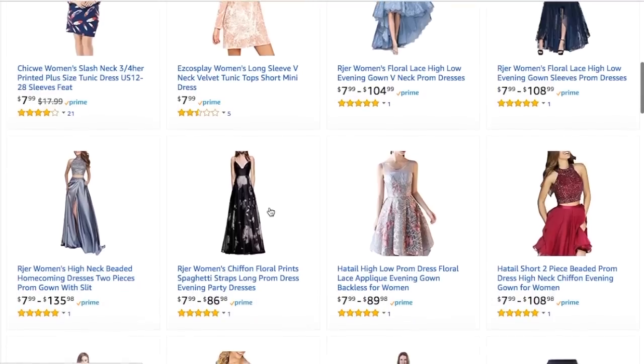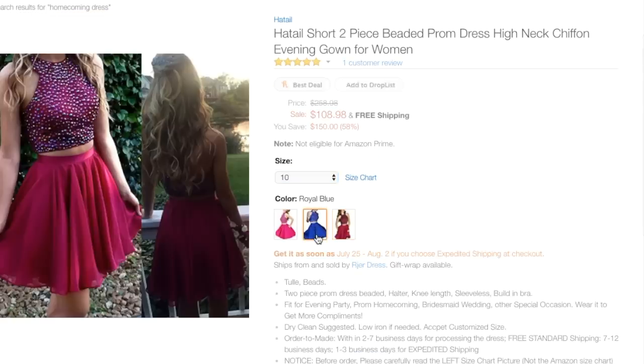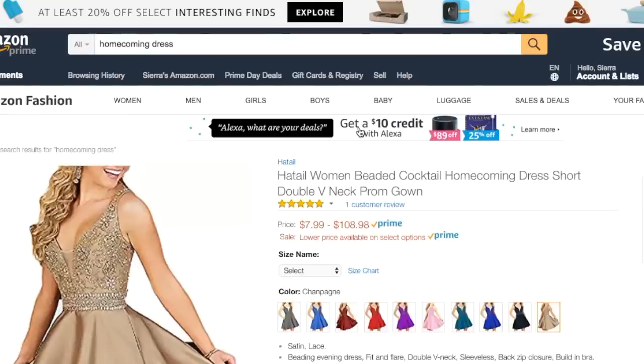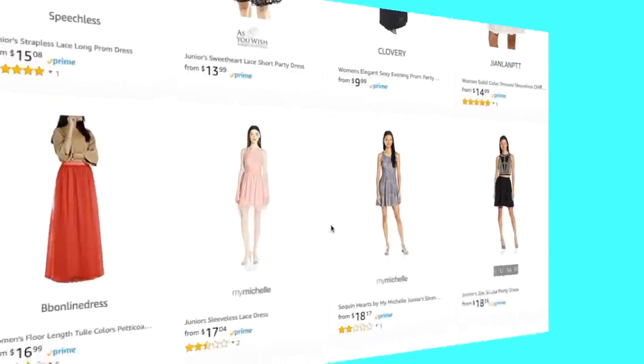I started off browsing Amazon, typing in different keywords and price ranges. I really wanted to try a two-piece dress - it's a really popular style but sometimes hard to find one that flatters a curvy figure. The biggest problem was the bait-and-switch pricing: a dress would say $15, but as soon as I adjusted the size it instantly jumped to $70 or $100. I wanted to keep all dresses under $30, so that was really frustrating.